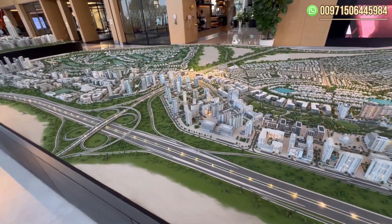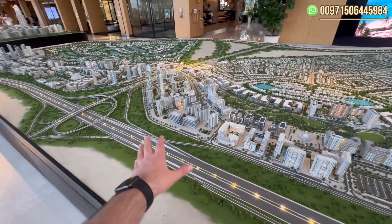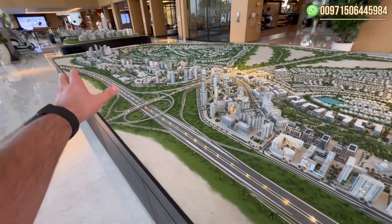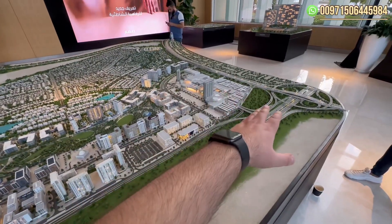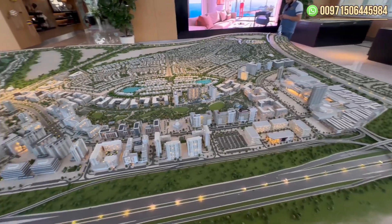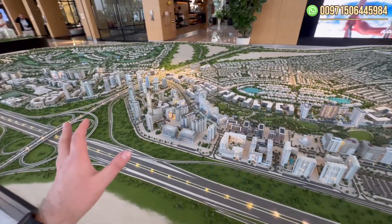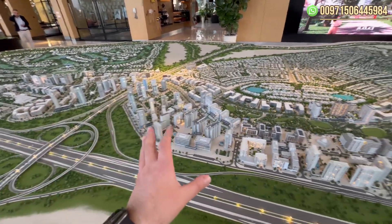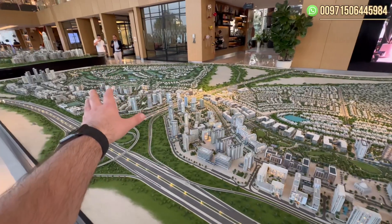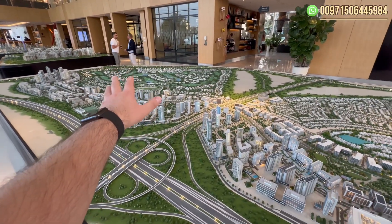What is special about Dubai Hills Estate? First, the location: we are on Al Khail Road, 15 minutes away from Downtown Dubai, but also essentially 10 to 15 minutes from Dubai Marina and the beach. This is a very good location for any project launching in Dubai Hills Estate.